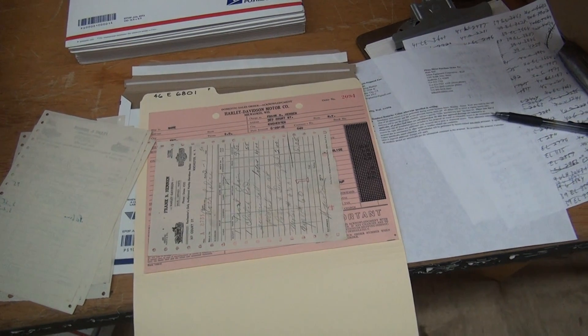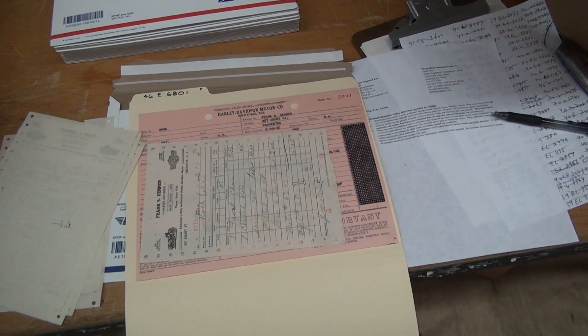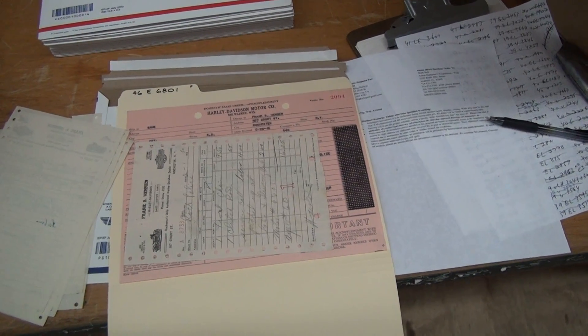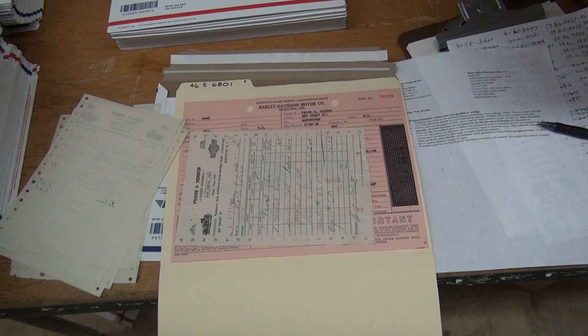Your motor number is going to be 7900 — you follow? Because it starts with 1001. So if you have a 7900 invoice — not a bill of sale, I need the Harley Davidson invoice to the dealer showing me the date — if you have one, let me know.